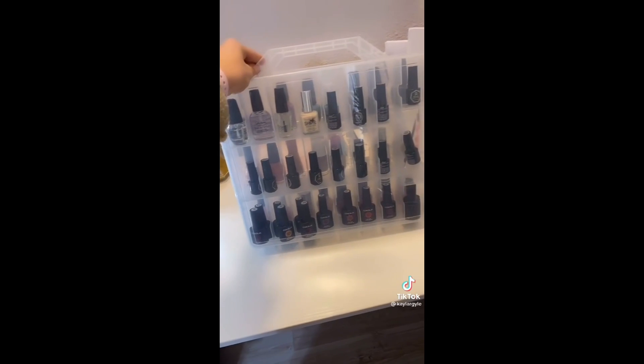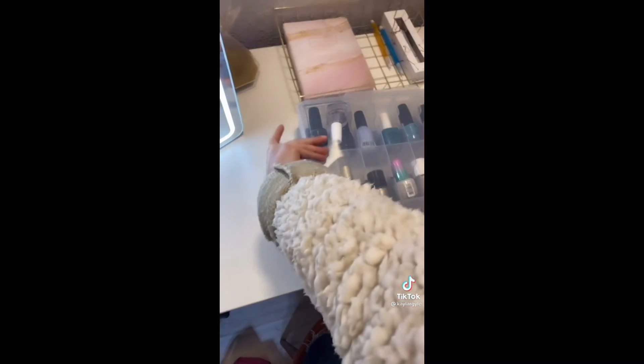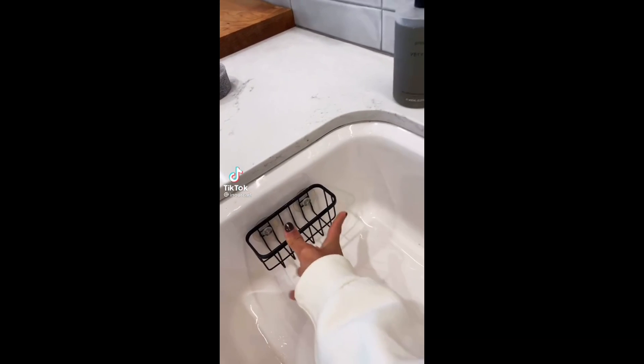Things you actually need from Amazon — organization edition: let's agree to stop with a basket of nail polish. It's time to organize your life. This container has an overall capacity of 48 nail polishes for $23 — let's clear up some space in those cabinets.